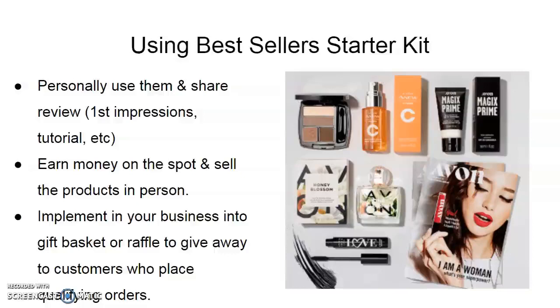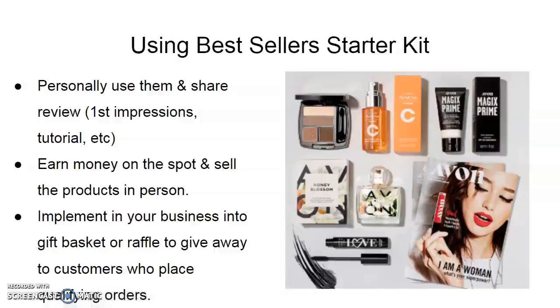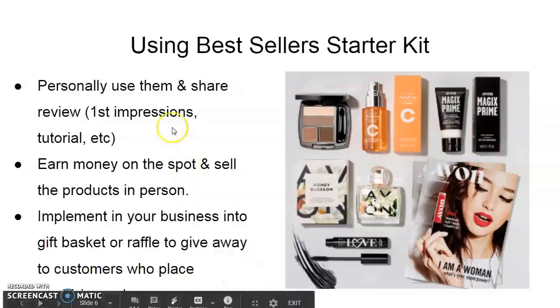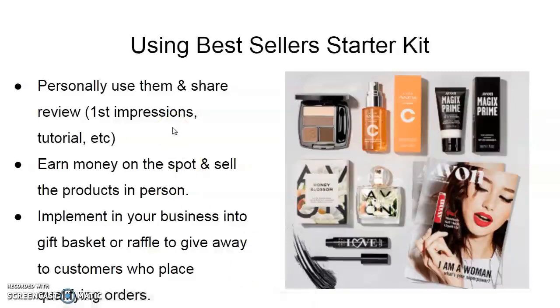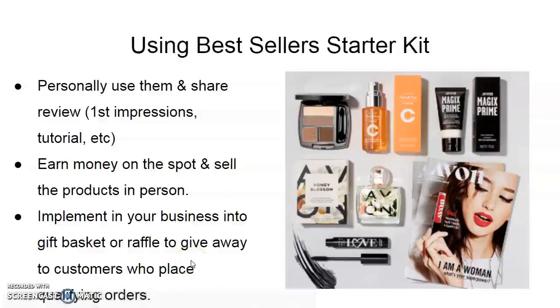You could do one or all of these suggestions as goals for your first couple of weeks: personally use the products and be your own testimony; sell the products and earn money on the spot — though that may not be viable right now; or use the products in a gift basket or raffle them off to customers who place a qualifying order.